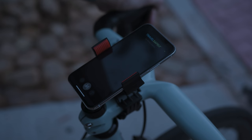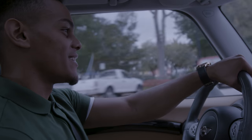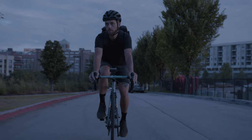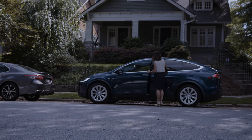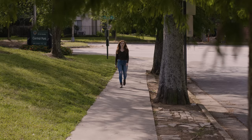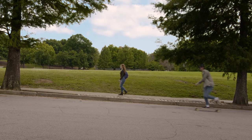Meet Travel Safely, an app that helps you get where you're going safely. Travel Safely works if you're driving, walking, biking, wheeling, scooting, or skating.